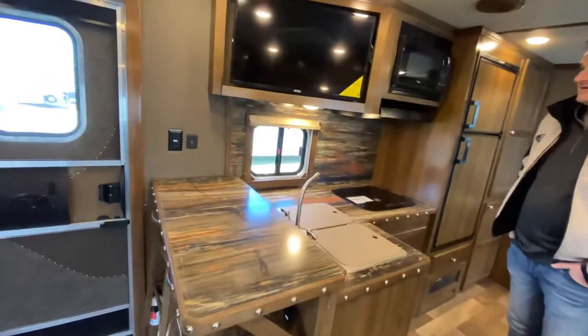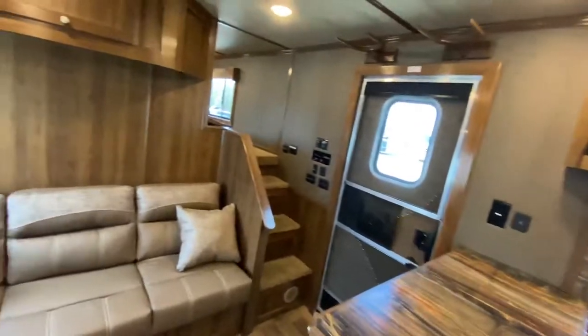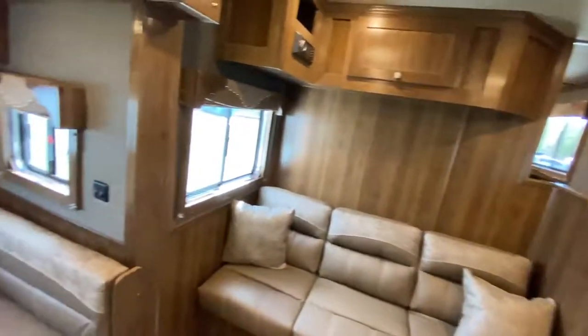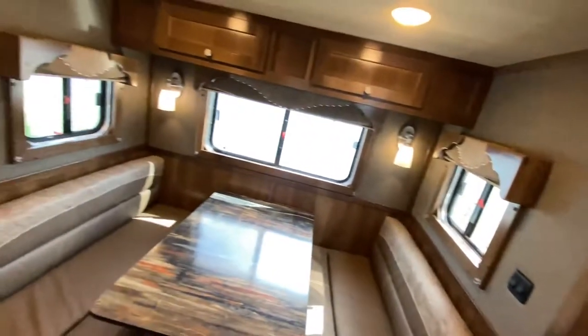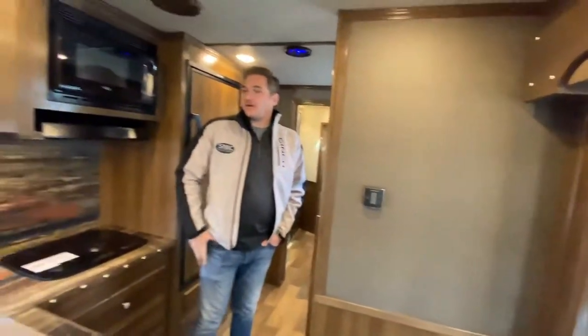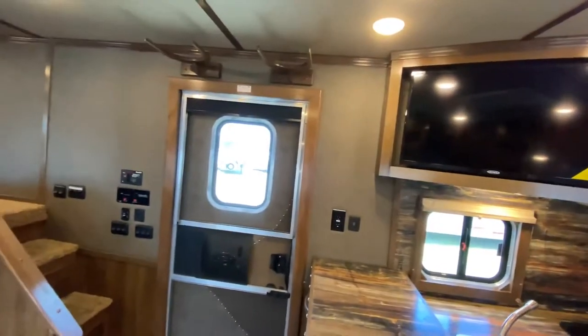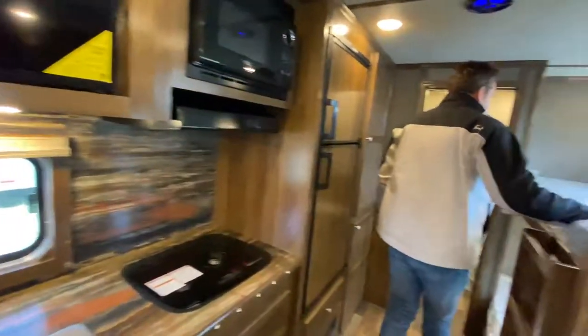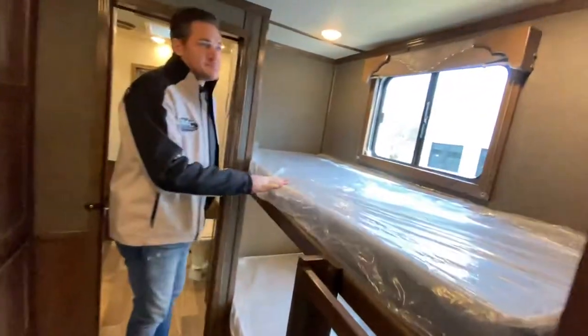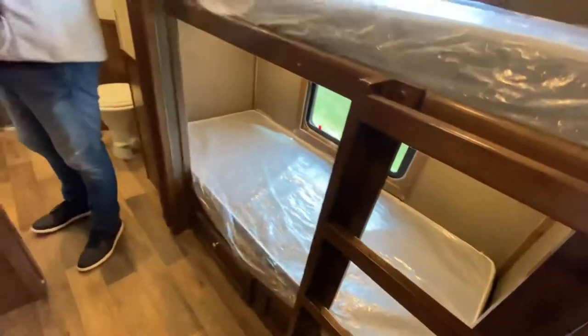Double bowl sink. TV over here as well for whoever's on your dinette or your sofa or at your bar. This is our cowboy decor package, so of course it comes with our soft-touch walls. A couple of hat racks above our LQ door. Just a good-looking trailer. Plenty of bunk space over here. Decided to opt in a couple of USBs in each of the bunk bed area.